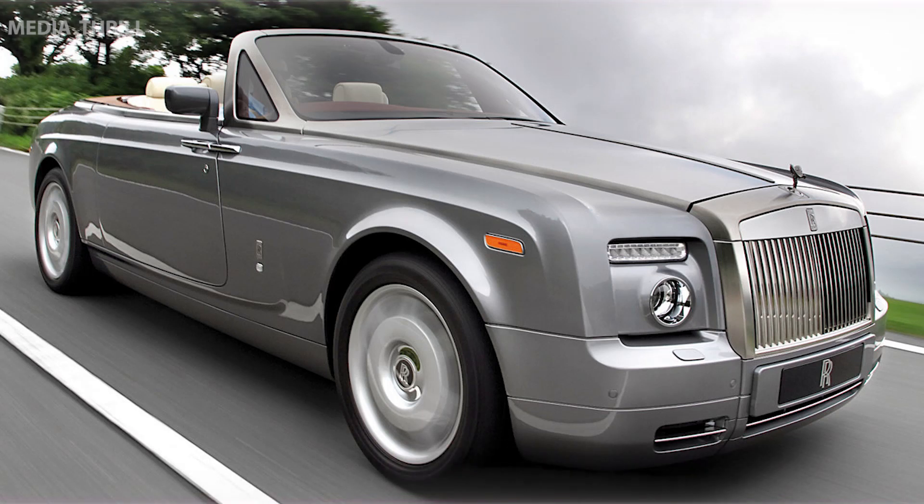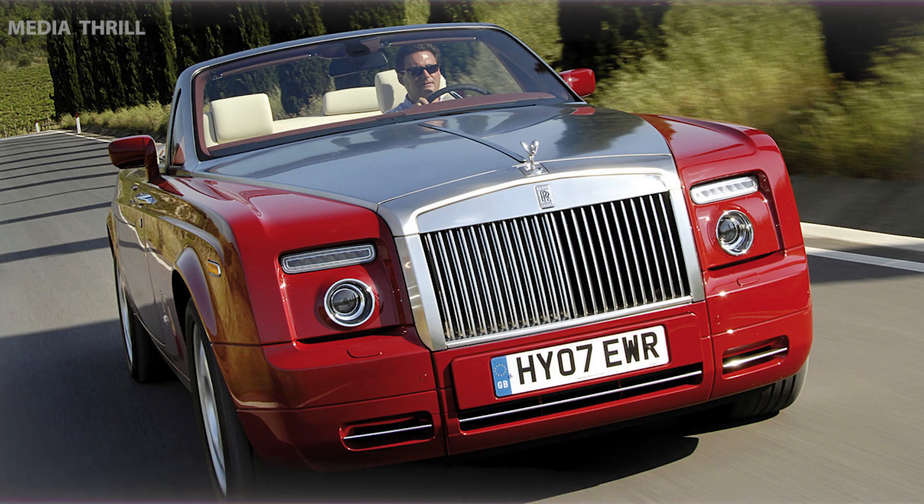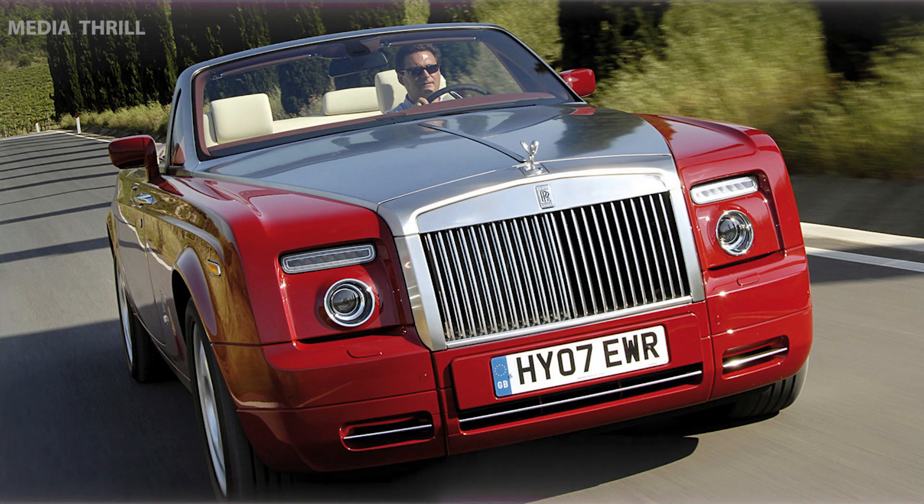Technology Features: includes modern tech features for its time, such as a premium sound system, advanced infotainment, and driver assistance systems.